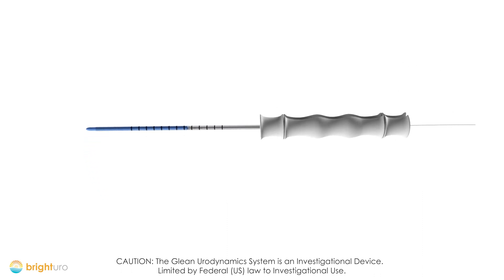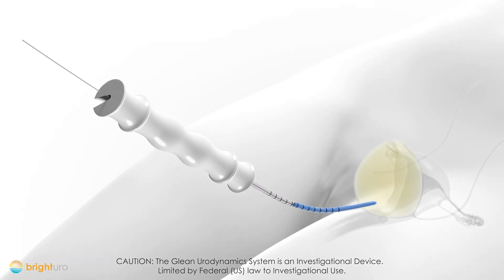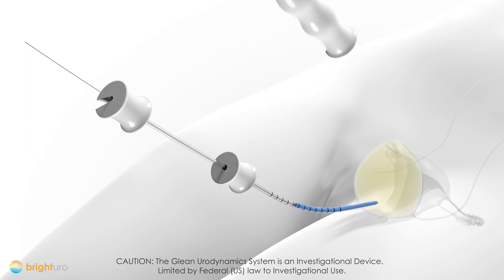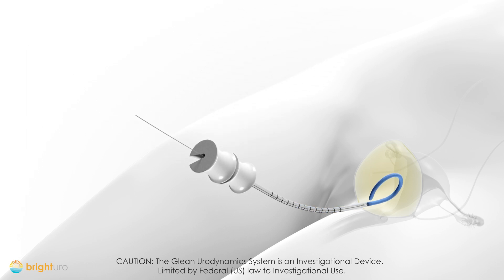The insertion tool is advanced until the tip reaches the bladder. The spacer is removed, and the pushrod is advanced to deploy the sensor. The tool is then removed, leaving the sensor in the bladder.